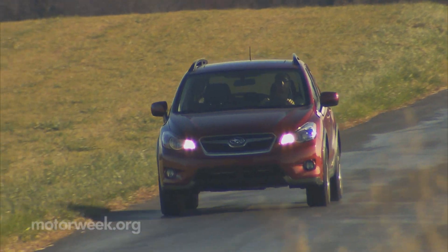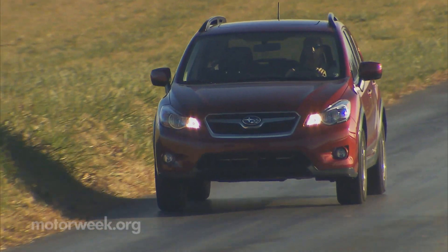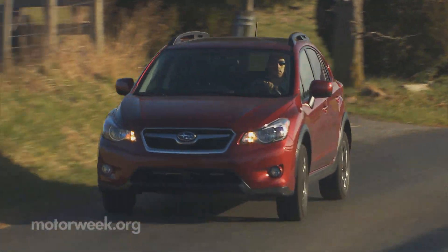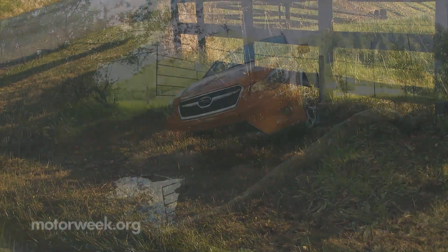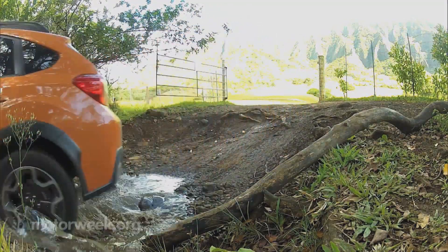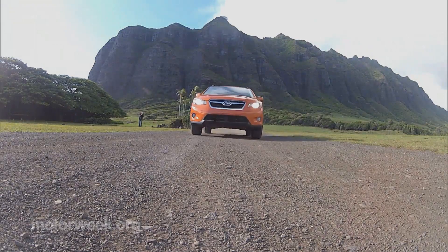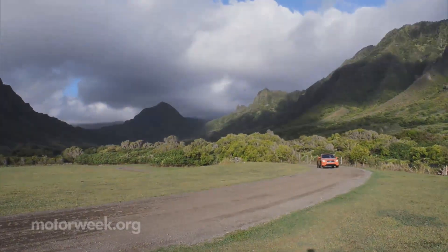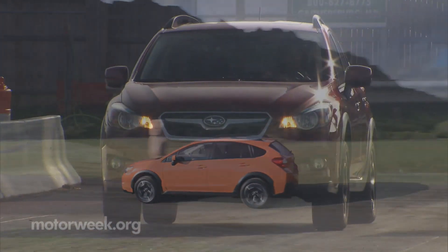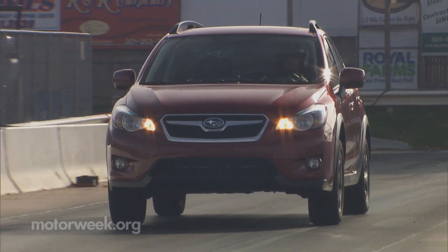Subaru buyers are a unique lot, and the 2013 Subaru XV Crosstrek is a unique vehicle that should suit more than a few of them. But unless you need the additional ground clearance or just really like the tougher look, you'll be fine with an Impreza sport. So whether your typical attire revolves around wearing hiking boots or loafers, Subaru has got a fun and capable compact just for you.